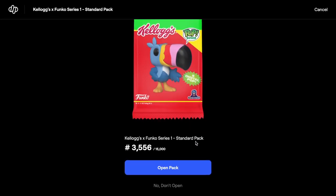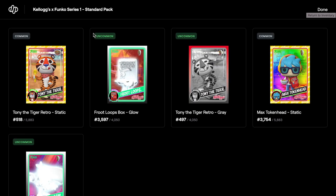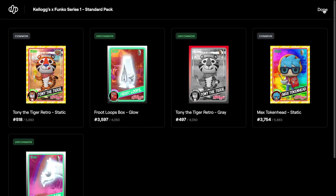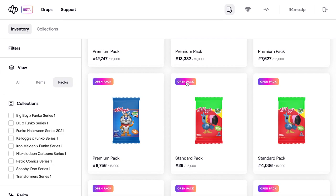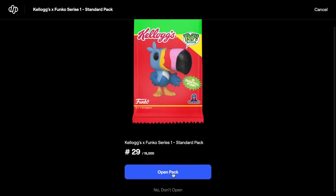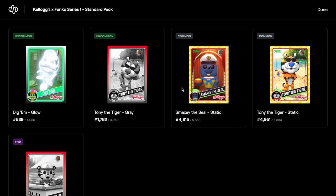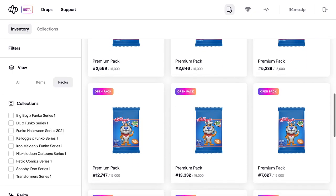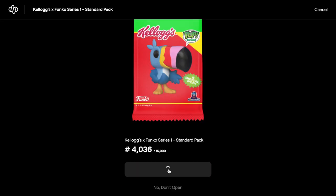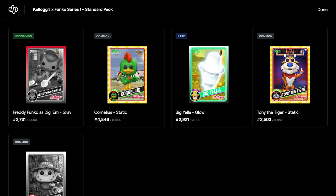Opening another standard pack, skip through, view all — commons, uncommons, commons again, nothing major. Some people pull big stuff out of these. Let's finish off the standard packs. This one is number 29 out of 15,000 — such a low number. We've got some commons, uncommons, and an epic. Epics are selling for about $10, not a lot, but pretty good. It's going to be quite easy to get the royalty set from this.